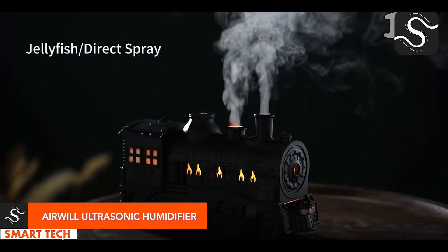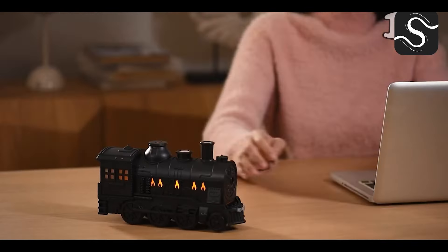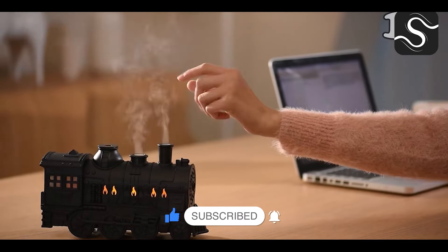The Airwheel ultrasonic humidifier is a sleek ultrasonic aromatherapy device that uses a 300-milliliter capacity to disperse essential oils into the air, creating a serene atmosphere in any room.